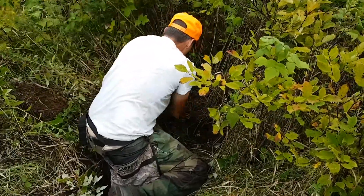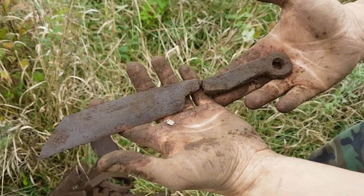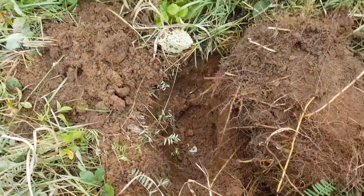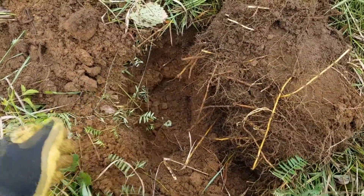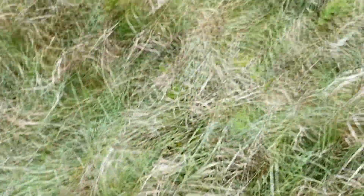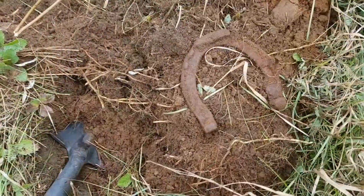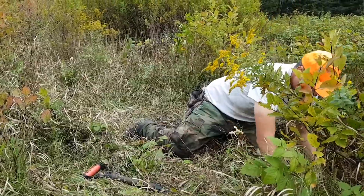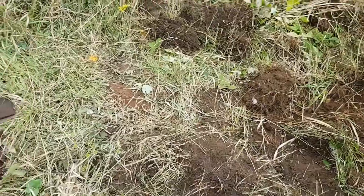He doesn't even need the detector here - he's just digging a trough. So you can just dig a hole here in the ground anywhere, you don't even have to detect. I just pulled 15 things out of here - nuts, bolts, chisel ends, wire. We're throwing everything in a big pile but there's a thousand signals here. Another horseshoe for the horseshoe tree - John's got four, I got one. He says it's a competition.